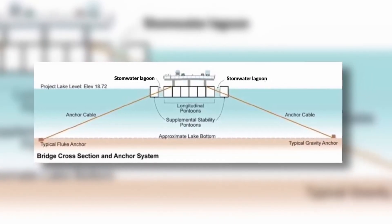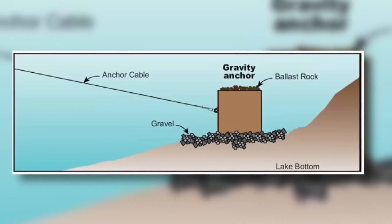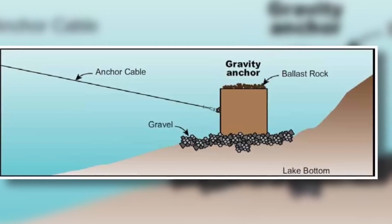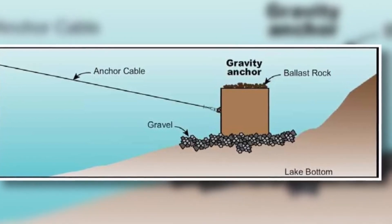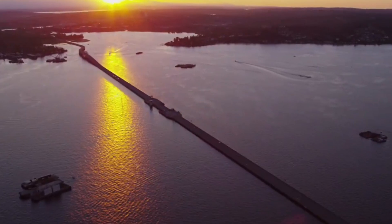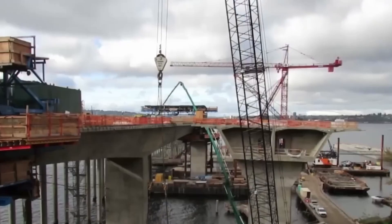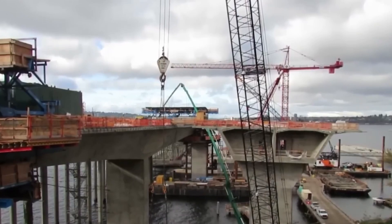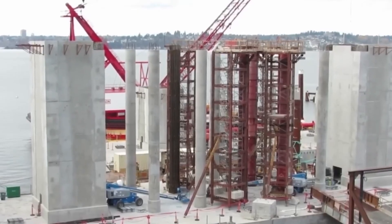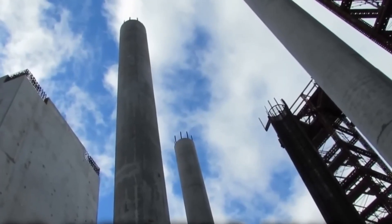To maintain stability, the pontoons are tethered to the lakebed using a robust anchoring system, preventing them from drifting while allowing flexibility to adapt to natural forces like wind and waves. Engineers equip the pontoons with advanced sensors to monitor internal pressure, detect leaks, and assess structural integrity in real time. This proactive system ensures the bridge's longevity and safety, enabling it to carry the load of thousands of vehicles daily without faltering.